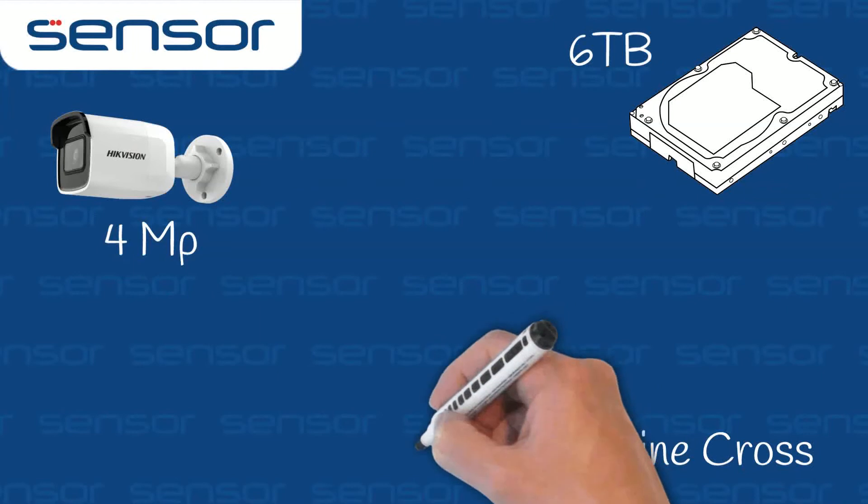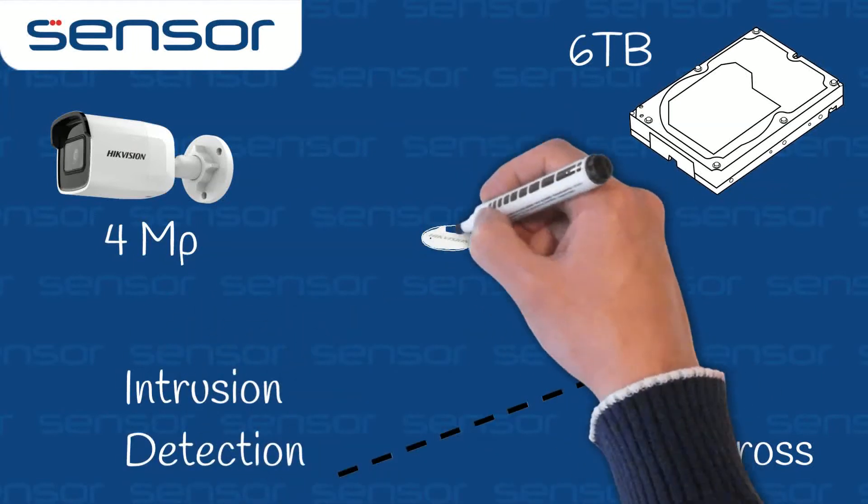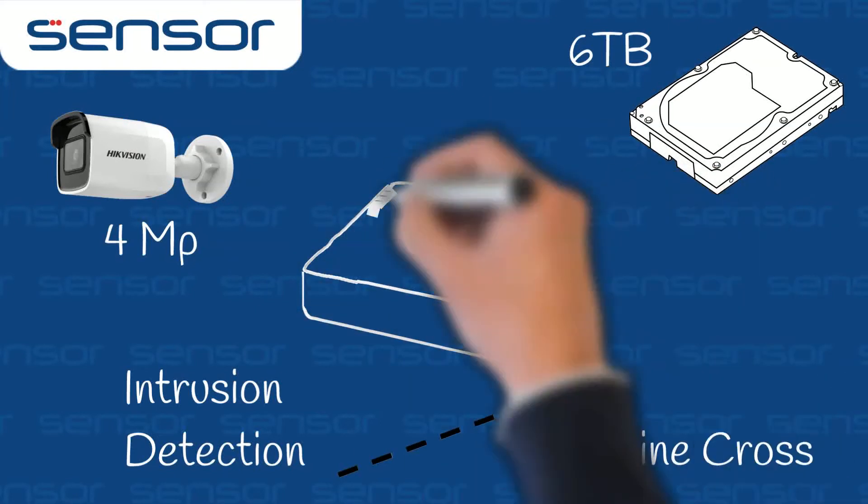It works great with the line-crossing intrusion detection smart features from HICVision cameras. Third-party cameras are supported, but please check beforehand.